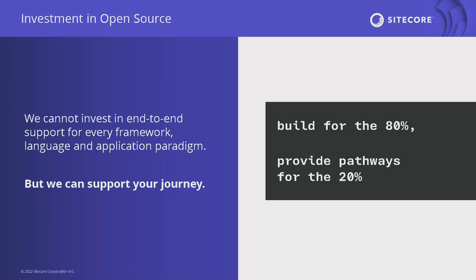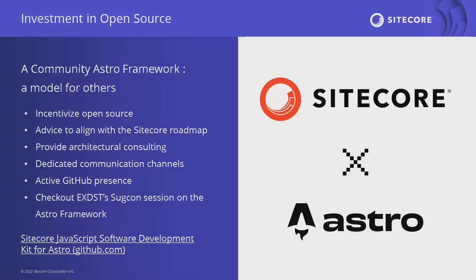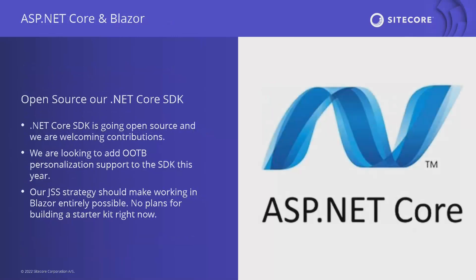With phase one removing so much complexity, we want to encourage the community to build anything they want and invest in docs for building your own starter kit. We want to make an investment in anyone who wants to build an open source starter kit — there's a cool session on the community Astro framework today. R&D is ready to invest in architectural consulting and creating dedicated community channels for those who want to build open source kits. We've got plans for a more active GitHub presence. We are also open sourcing our .NET Core SDK and actively inviting community contribution.